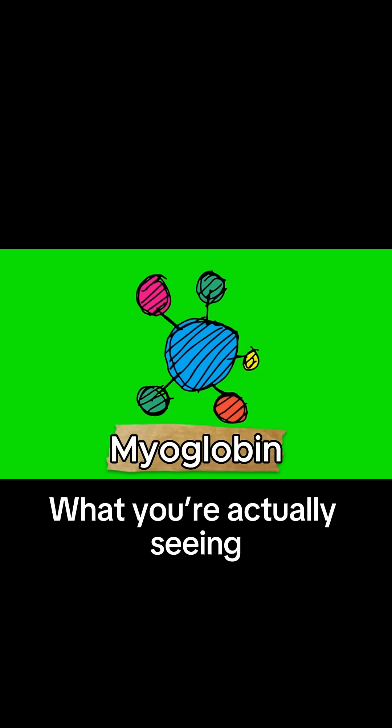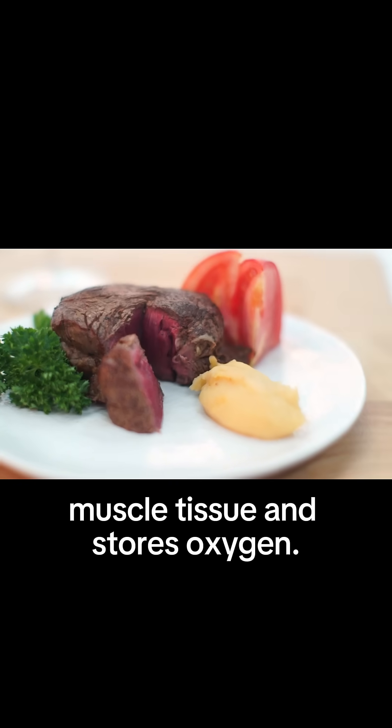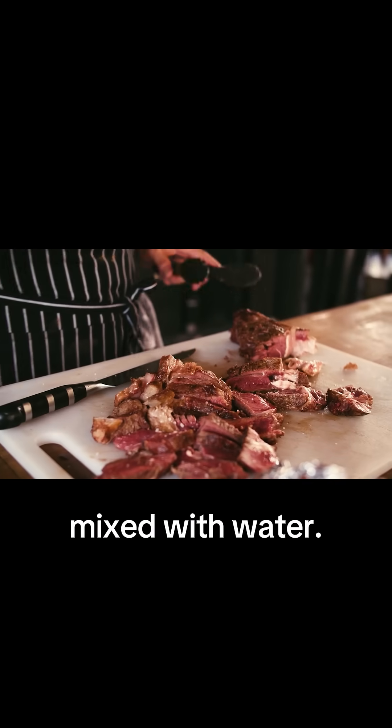What you're actually seeing is a protein called myoglobin, which lives in muscle tissue and stores oxygen. Myoglobin has a deep red color that can look like blood, especially when mixed with water.